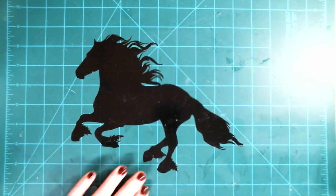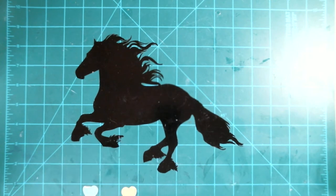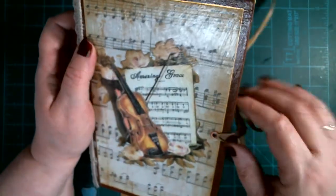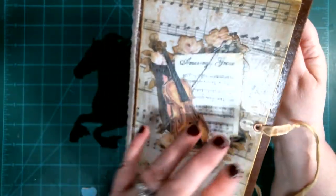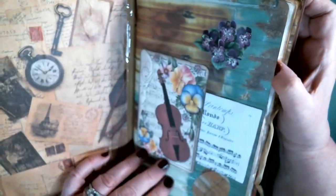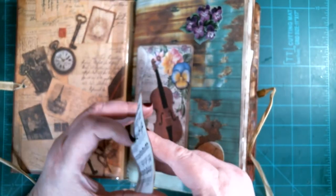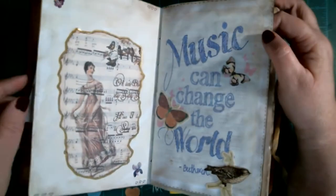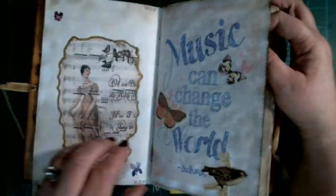The next one I'm so excited to share — this was actually the very first junk journal I had ever bought off Etsy. She did an amazing job and was very reasonable in her price. Look how pretty that is — it's my first hardback. It's got 'Amazing Grace' with the violin. You open this one up and I believe her name was Luna Crafts. She's got a beautiful little piece of music here. Look how pretty that is — so vintage looking. 'Music can change the world.' I love musically-inclined books.